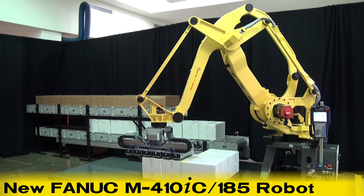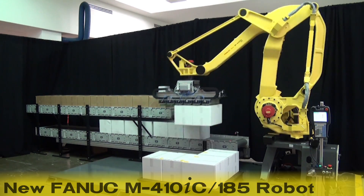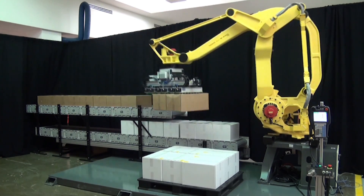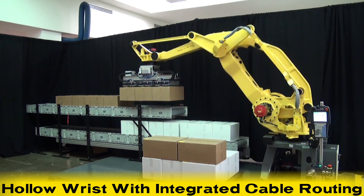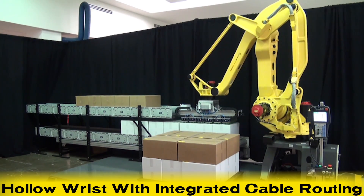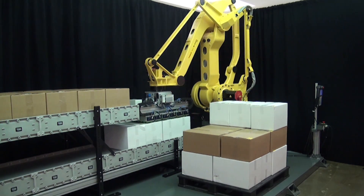This new palletizing robot from FANUC features a 185 kilogram payload and a slim arm with a hollow wrist design, including integrated cable routing to minimize interference with tooling and other peripheral devices.